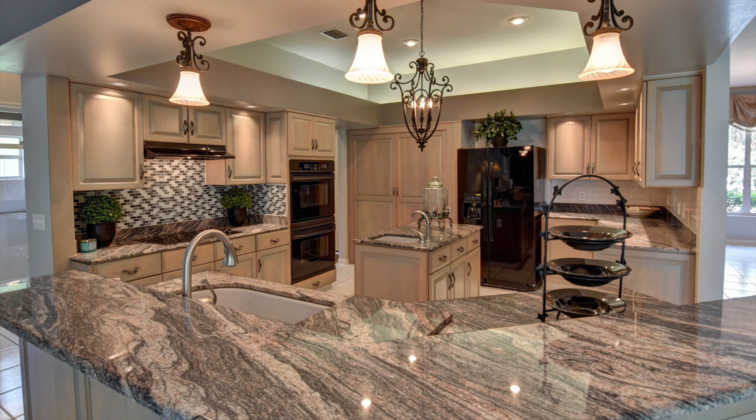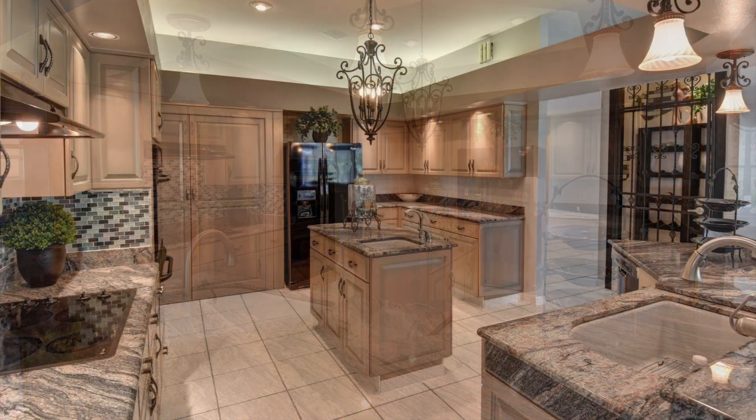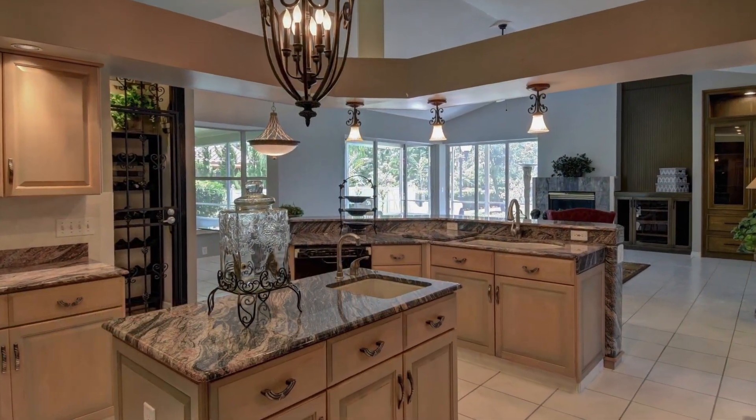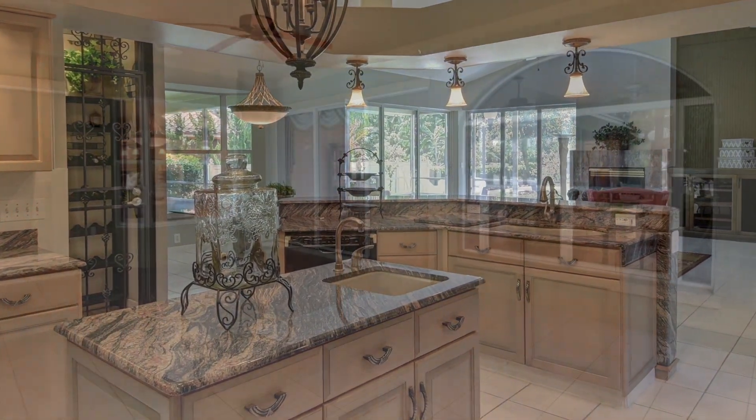The chef kitchen has been fully remodeled with beautiful custom cabinets and exotic granite counters, plenty of pantry space, and two sinks for extra kitchen prep space.